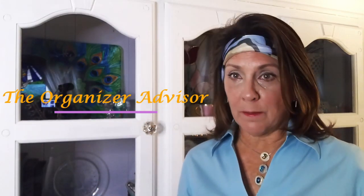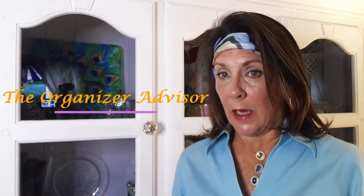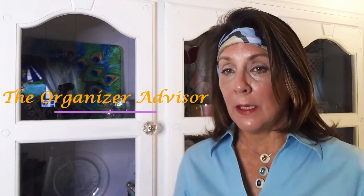Hello friends, welcome back! I am Dr. Lisa Winfield, your organizer advisor, and I am here to help you enhance your happiness and transform your life.